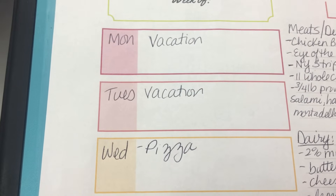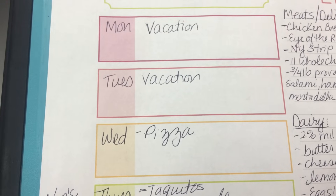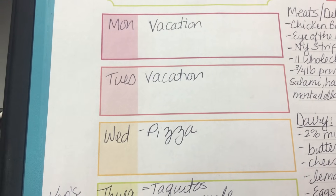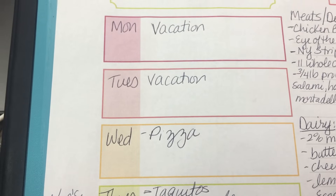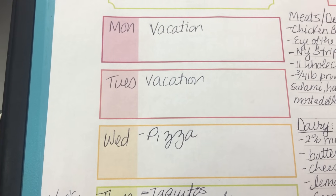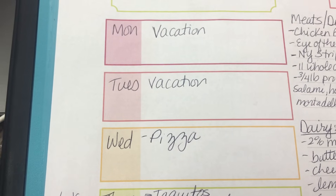Our menu plan for this week: Monday, Tuesday, and Wednesday we're going to be in Tennessee for the eclipse. We're getting back late so I'm going to be using some of those freezer pizzas that I make and put in the freezer, because I know we're going to be really tired.